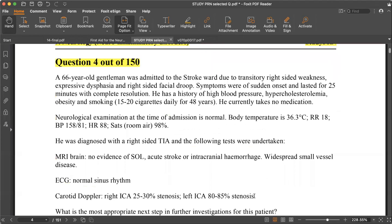Next question: a 66-year-old gentleman admitted to the stroke ward with transient right-sided weakness, expressive dysphasia, and right-sided facial drooping. The right-sided facial involvement is upper motor neuron type. Given the sudden onset, symptoms lasting 25 minutes with complete resolution, and the MCA territory pattern, this is a TIA. Risk factors include hypertension, hypercholesterolaemia, obesity, and smoking. Neurological examination at admission is normal.